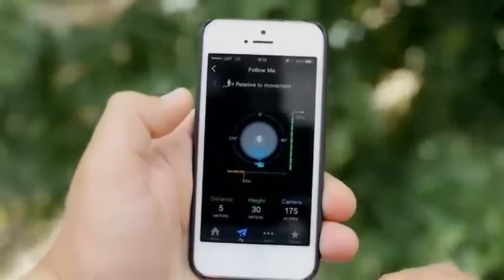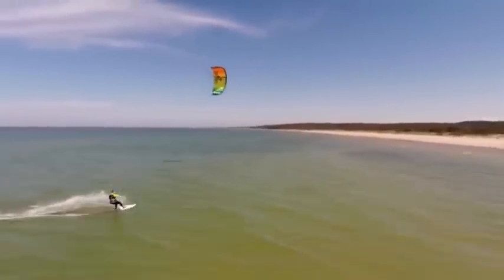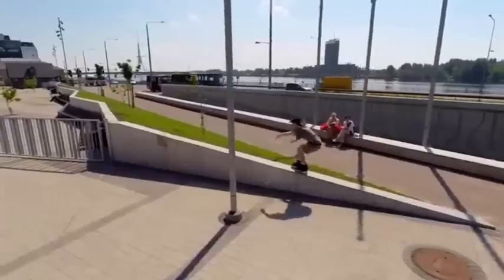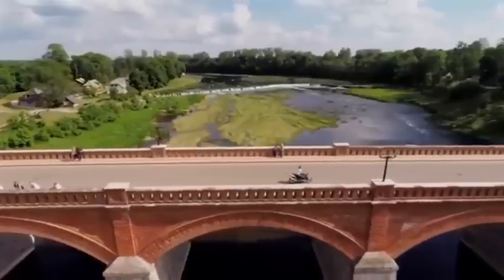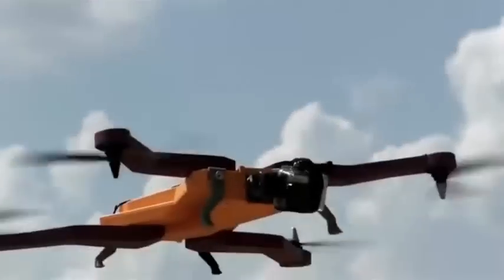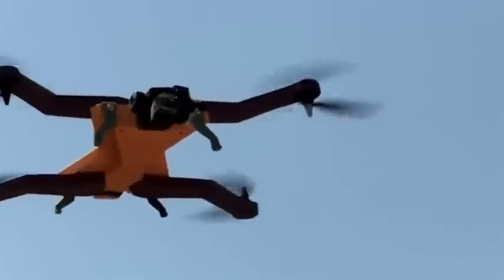It doesn't matter what I'm doing — skating, surfing, snowboarding, or even filming my indie movie — Air Dog is right there. It's like my personal cameraman. You don't have to worry about framing shots or getting the right angle. Air Dog has a gyro-stabilized gimbal that will do everything for you. It's never been this easy to look this good on camera.